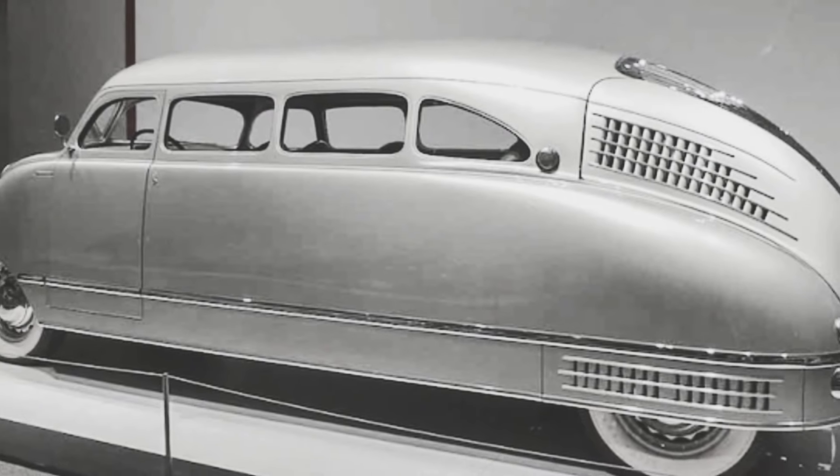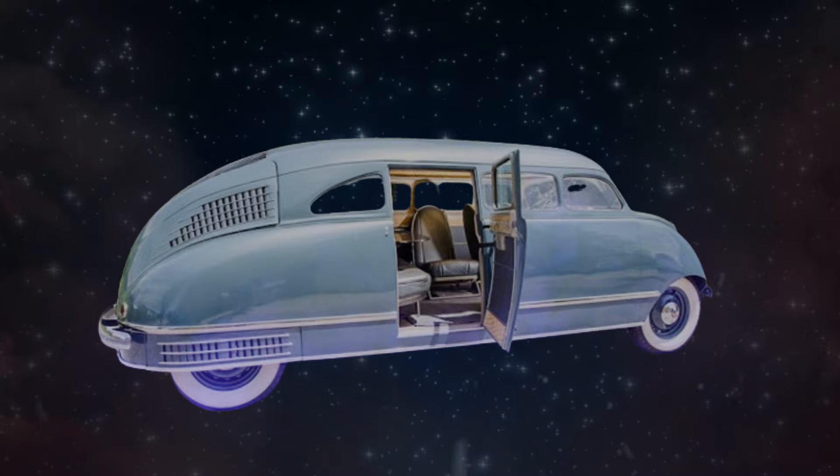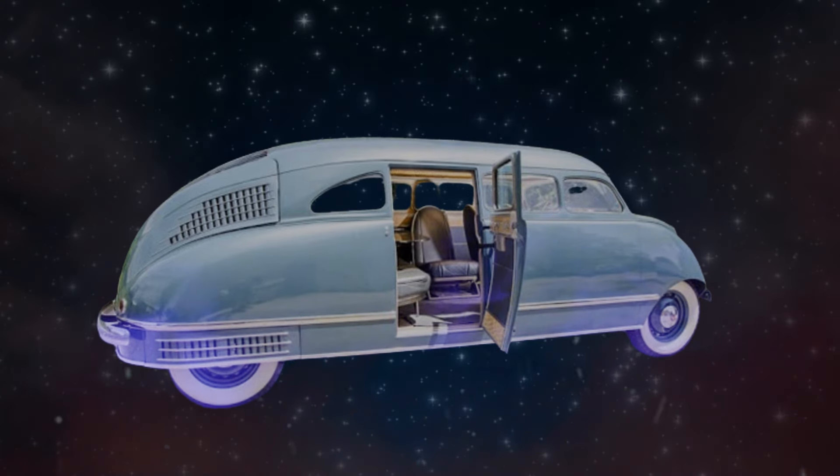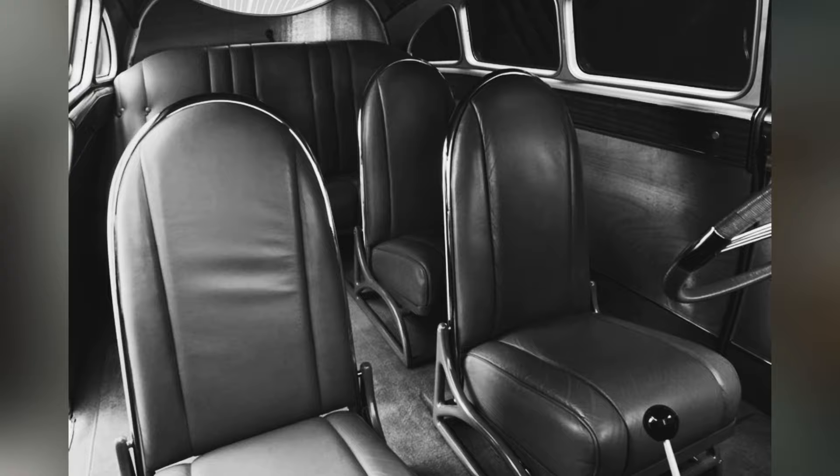Despite these advancements, the Scarab faced challenges due to its high price, positioning it as a luxury vehicle that was out of reach for many consumers. This limited market appeal led to a relatively short production run and the eventual discontinuation of the Scarab model.